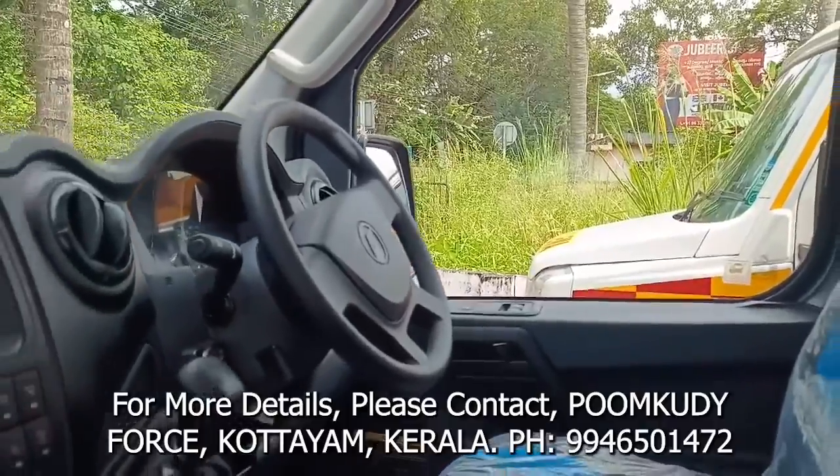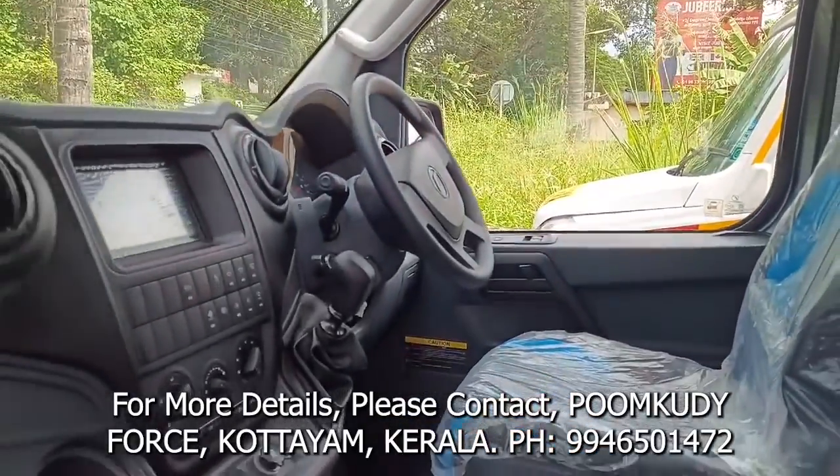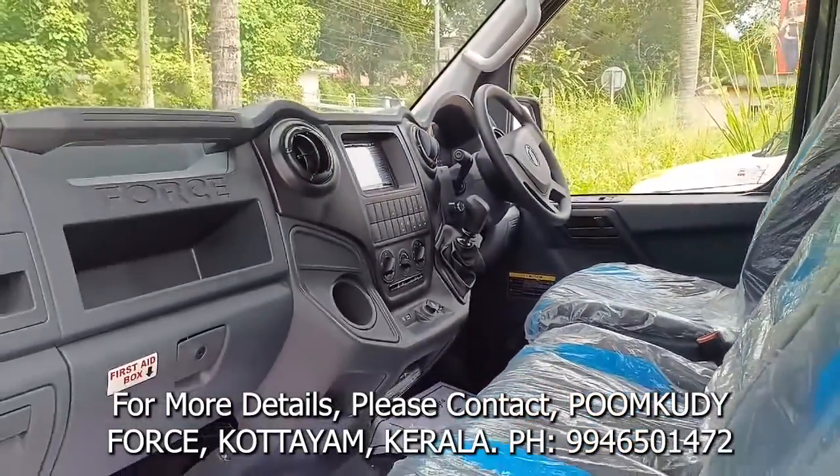For more details please contact Pumkudi Force, Kottayam, Kerala. Contact details are given in the video description and comment section.